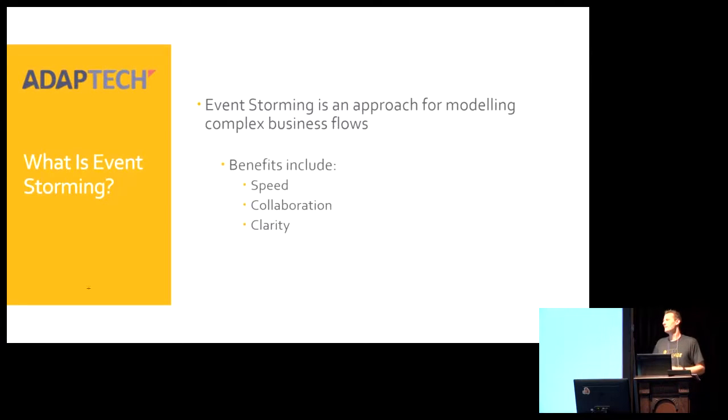So what is event storming? It's an approach to modeling complex business flows, geared towards projects that leverage things like domain driven design and event sourcing. But it provides some insight no matter what approach you use. The benefits of the approach are that it's fast, it's comprehensive, it's really collaborative, it's efficient, and it's a lot of fun to do.